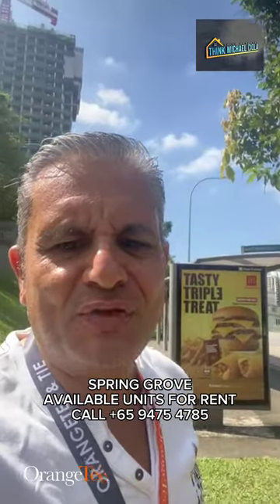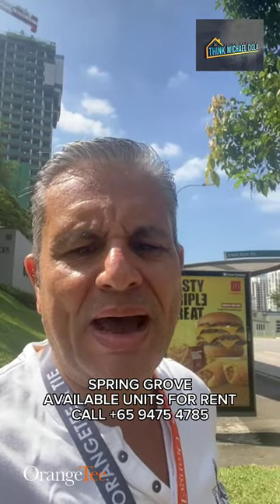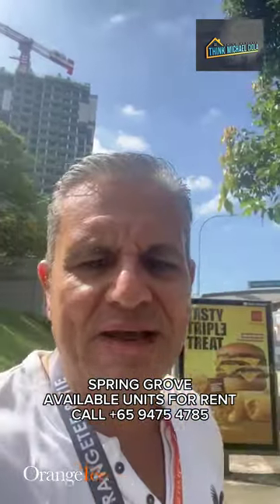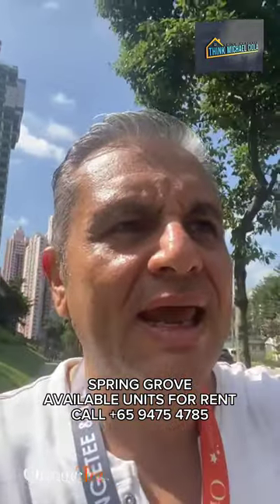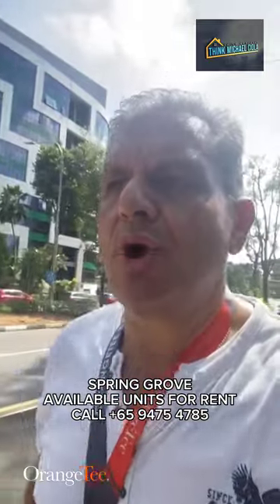Hello everyone, Michael Sciol from Orange TN Thai. Today I'm going to be showing you a three-bedroom apartment nearby at Earl Bank Road, just off the bus stop, just off River Valley and near Patterson Road. It's a nice project, a very popular project, so let's go and take a look. I'm walking along Grange Road where the project is nearby.